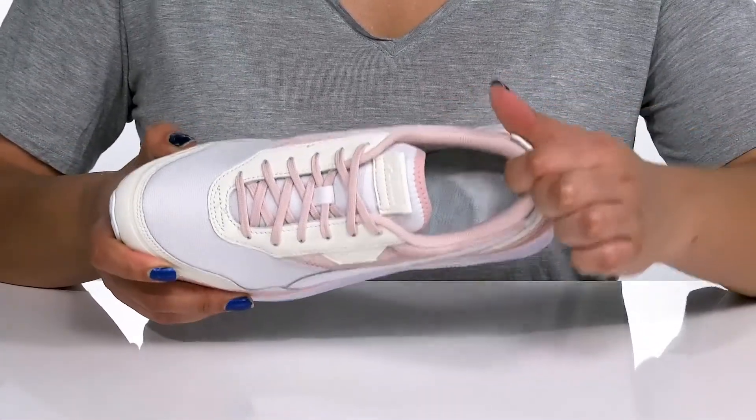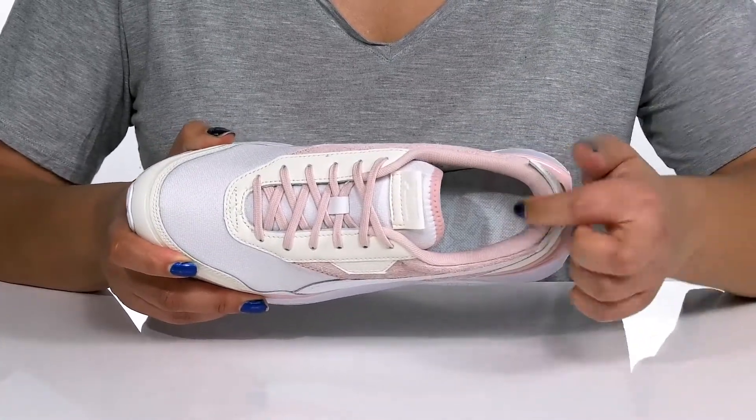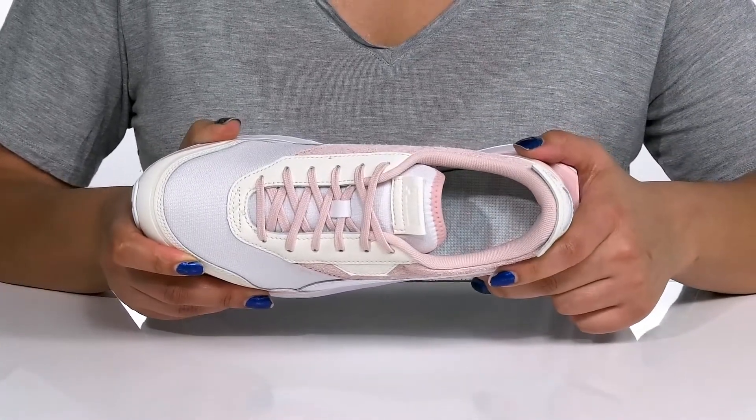Inside, there is a breathable textile lining with cushioning around the collar to give your ankle support and stability, with a cushioned footbed to keep you comfortable all day.